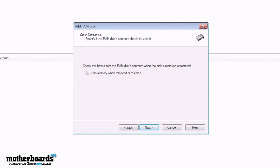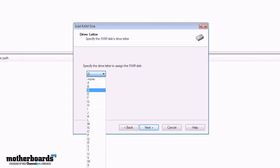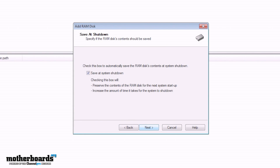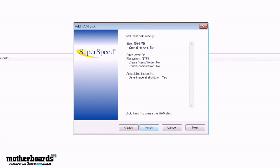It gives you the option: do you want to zero this out when the memory is removed or restored? For right now we just want to keep persistent storage, so we don't want to zero out the memory. If you hit the zero button it keeps it in a temporary state; if we don't check this, whatever we store will maintain its integrity after a restart. We keep the NTFS format, and there's an option to save on shutdown — checking this box will preserve the contents of the RAM disk drive for the next system startup.